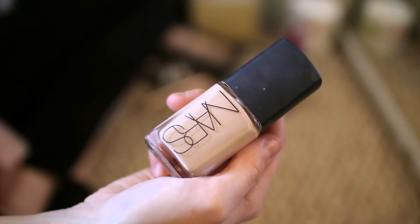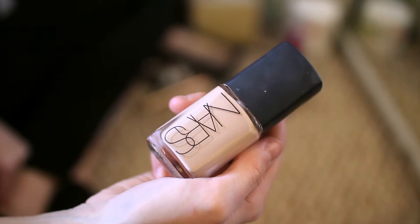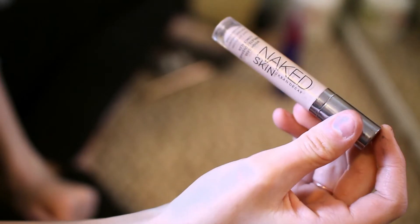Now for makeup, I'm starting off with my NARS Sheer Glow Foundation — this is my favorite foundation. Whenever I'm running late, I typically skip my primer and my moisturizer, which is so bad for your skin, but when I'm running late I just skip that. Then I go in with my Urban Decay Naked Skin Concealer.